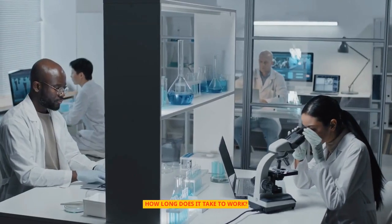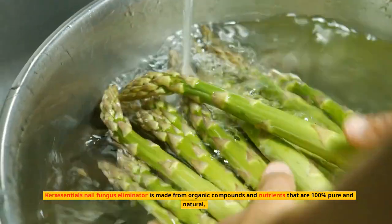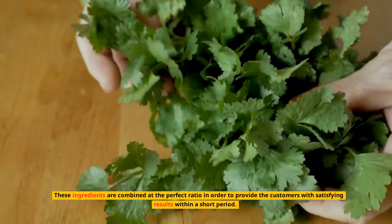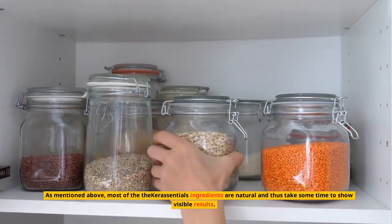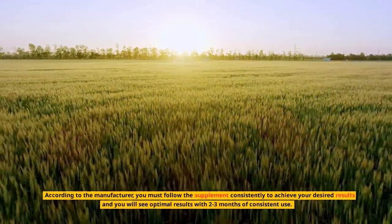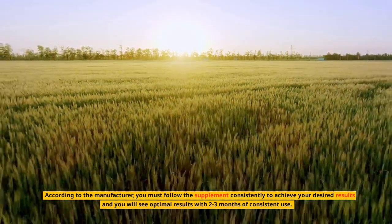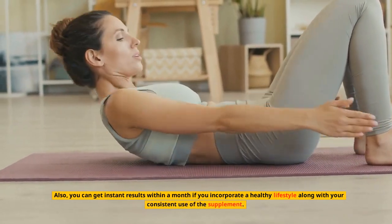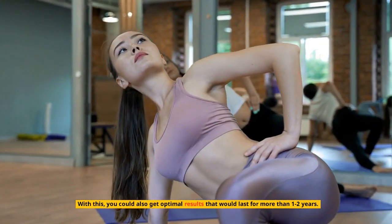How long does it take to work? Keresentials nail fungus eliminator is made from organic compounds and nutrients that are 100% pure and natural. These ingredients are combined at the perfect ratio to provide satisfying results within a short period. According to the manufacturer, you must follow the supplement consistently, and you will see optimal results with two to three months of consistent use. You can also get results within a month if you incorporate a healthy lifestyle, and optimal results could last for more than one to two years.